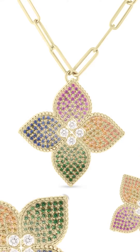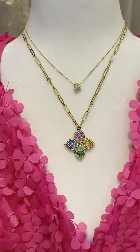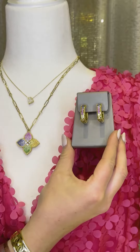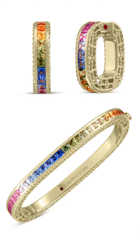Just a note — this large princess flower necklace is worn short here, but it comes on a long chain so you have a lot of versatility with this piece. You can create a full ensemble with coordinating princess cut multicolor sapphire hoops as well as the multicolor sapphire bangle.